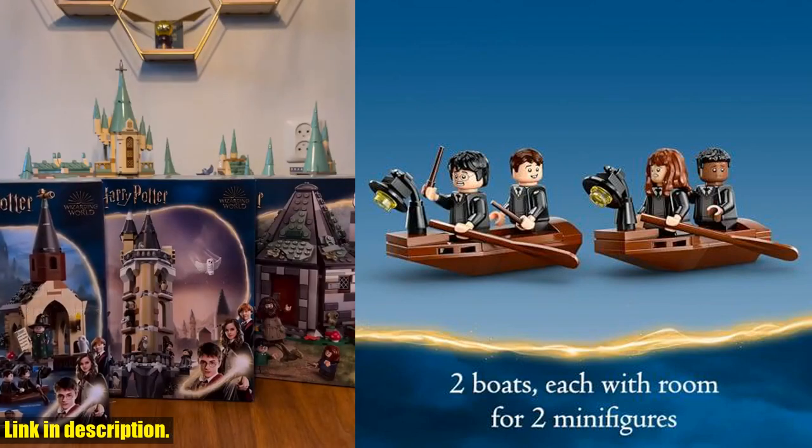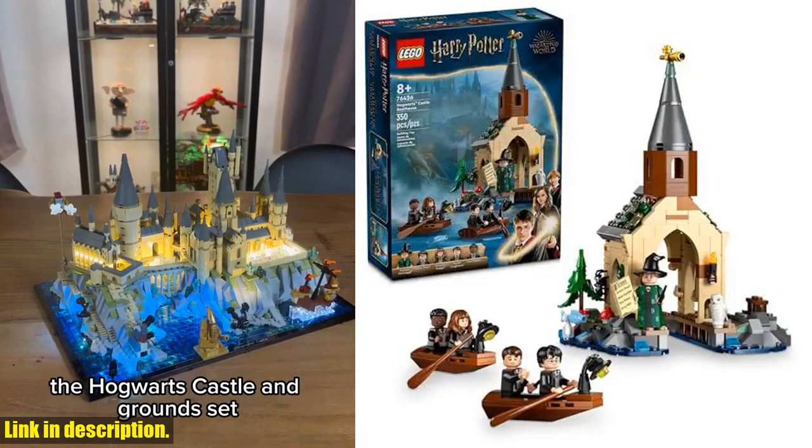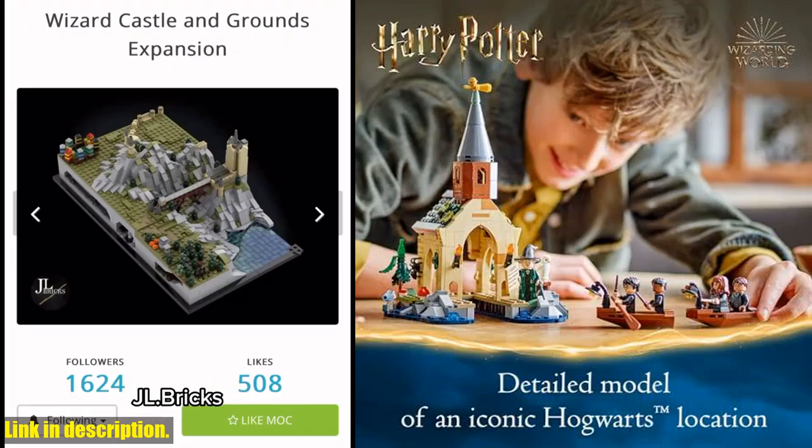With two buildable boats and five iconic minifigures, this set lets kids recreate the iconic Harry Potter and the Sorcerer's Stone scene, where Harry Potter and his friends first arrive at Hogwarts Castle Boathouse.